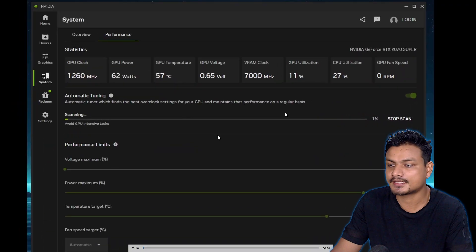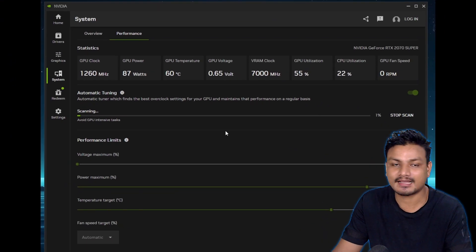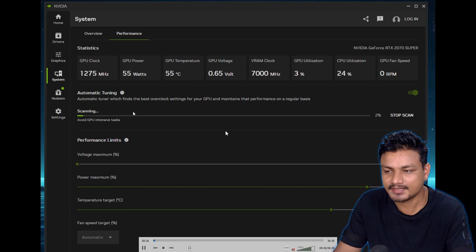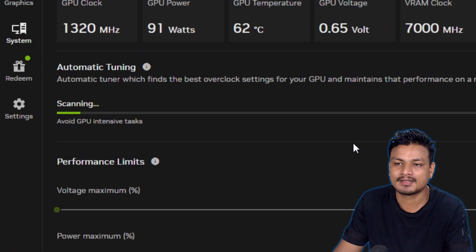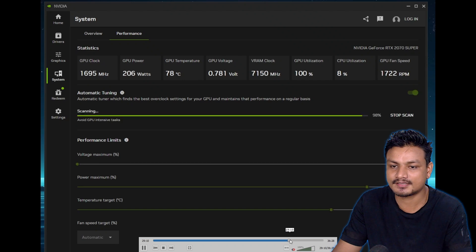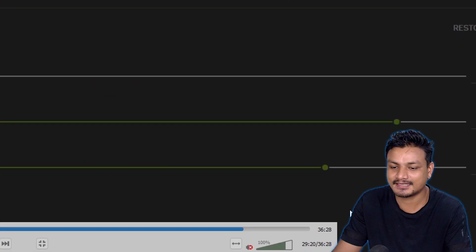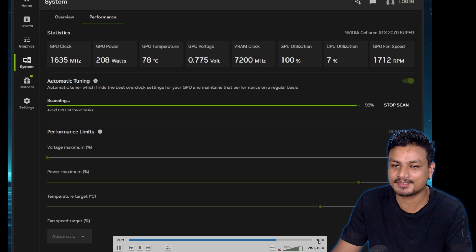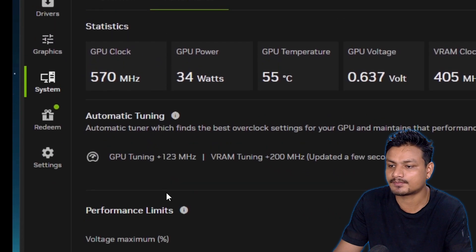The scan is going to take almost half an hour, maybe even more. For me, it took almost 30 to 40 minutes to complete. While it's scanning, make sure to avoid GPU-intensive tasks like gaming or any other heavy GPU-related tasks. As you can see in this recorded video, we're already at 36 minutes — it actually took me almost 40 minutes to complete.